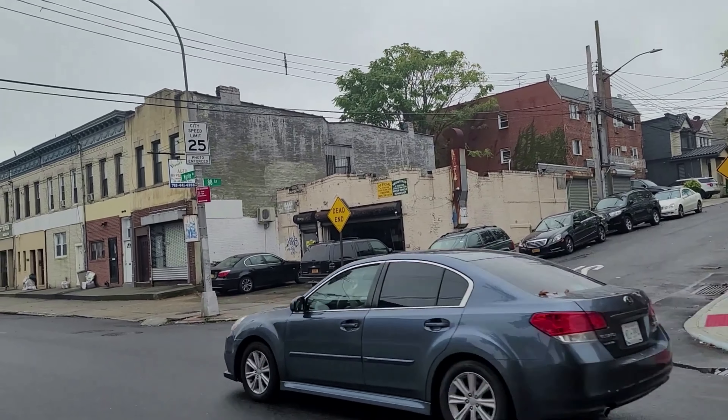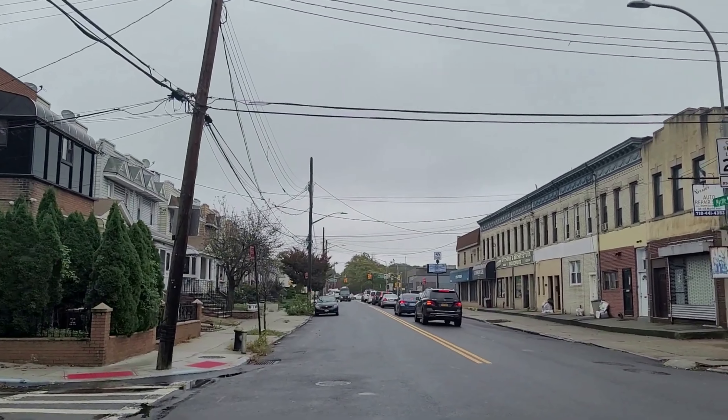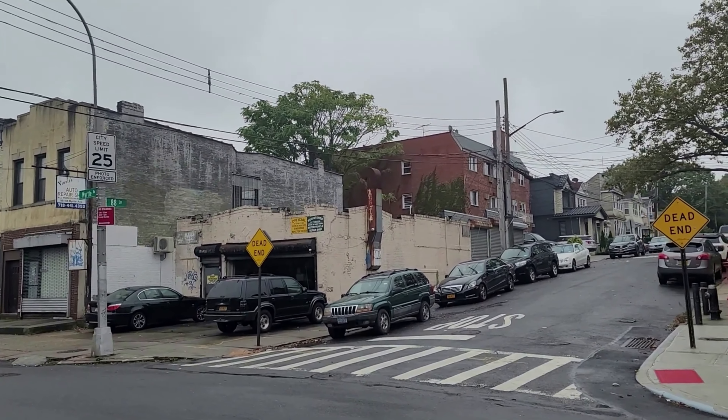We're on the corner of Myrtle Avenue and 88th Lane, one block away from Woodhaven Boulevard. This is the property, 88-48 Myrtle Avenue.